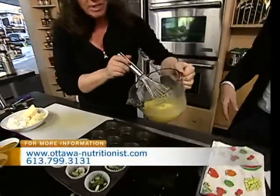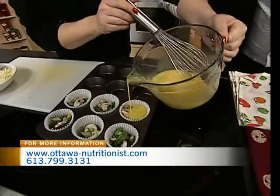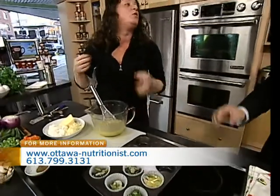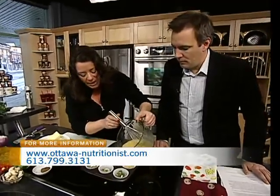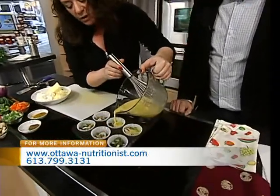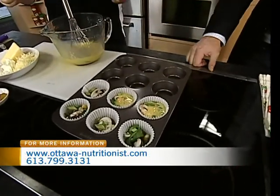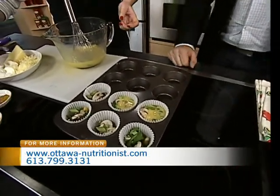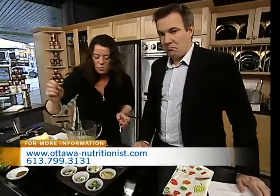We could also add some cheese if you want to — more protein. You could add some ham, you could add some crumbled turkey sausage. We want to fill the muffin cup up about three quarters of the way, leaving enough room because the egg will pop up. Some nice crumbled goat cheese in there — we don't have to go dairy, but we can put the goat cheese in for more protein as well.